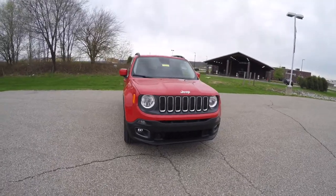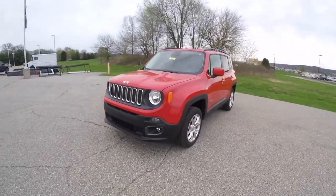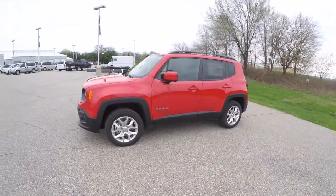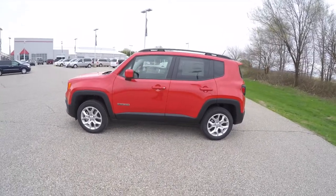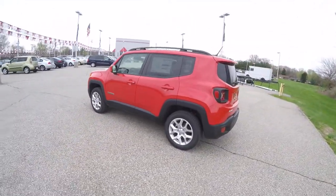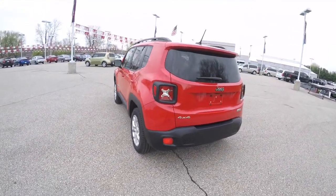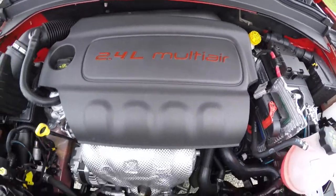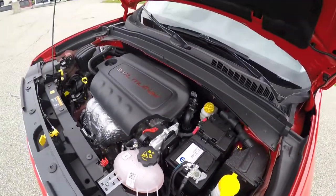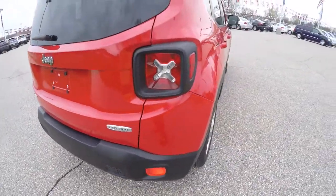Hello everyone, today we're going to take a quick walk around look at this brand new 2015 Jeep Renegade Latitude four-wheel drive. This Renegade is in Colorado Red, it has the black premium cloth interior, it is four-wheel drive with a Jeep Active Drive One, powered by a 2.4 liter Multi-Air four-cylinder engine with a nine-speed automatic transmission.